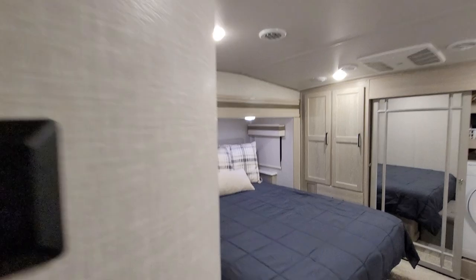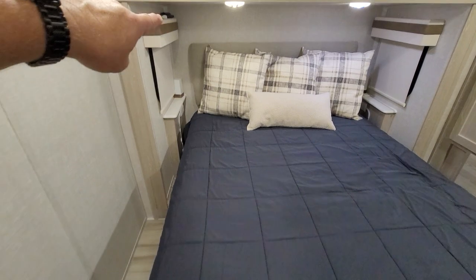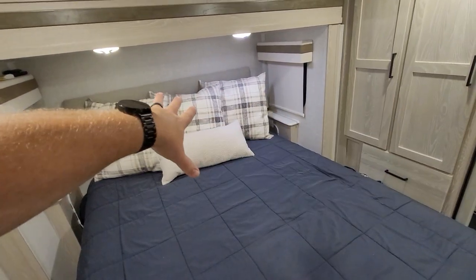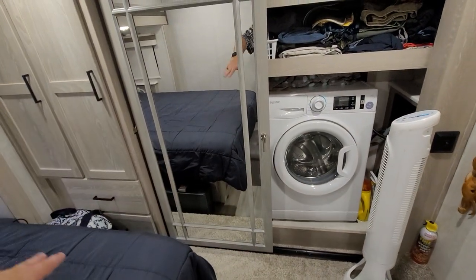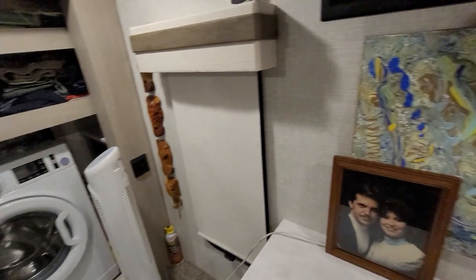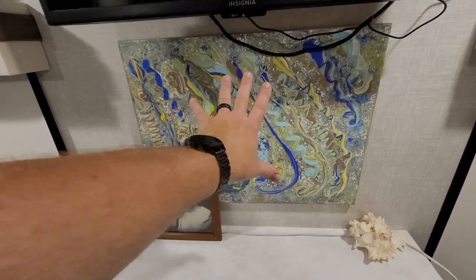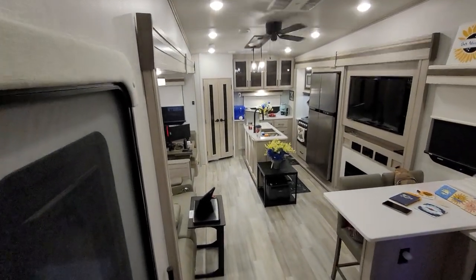Then going into the bedroom — we did upgrade the mattress, we'll talk about that later. Raised the headboard to help with the extra height. This is kind of a display pillow thing, and we do have the washer and dryer which we love. Have some artwork up here — not our younger selves — some artwork. And then another TV; we have three TVs in here. This is just a beautiful space — we love it.